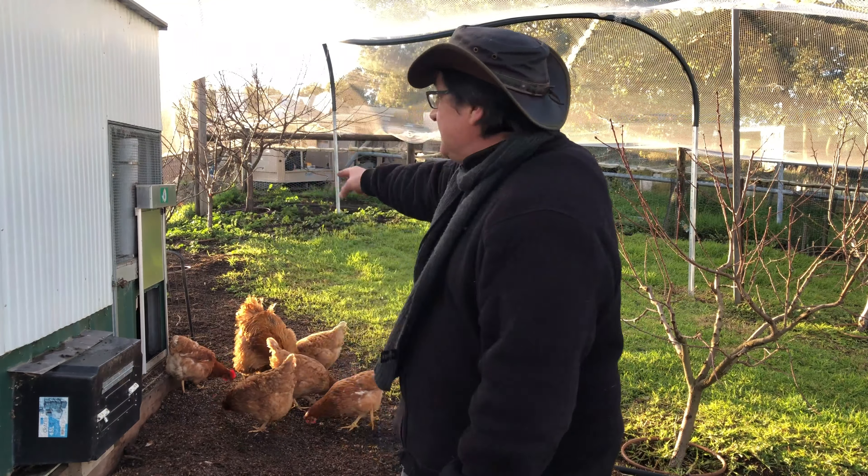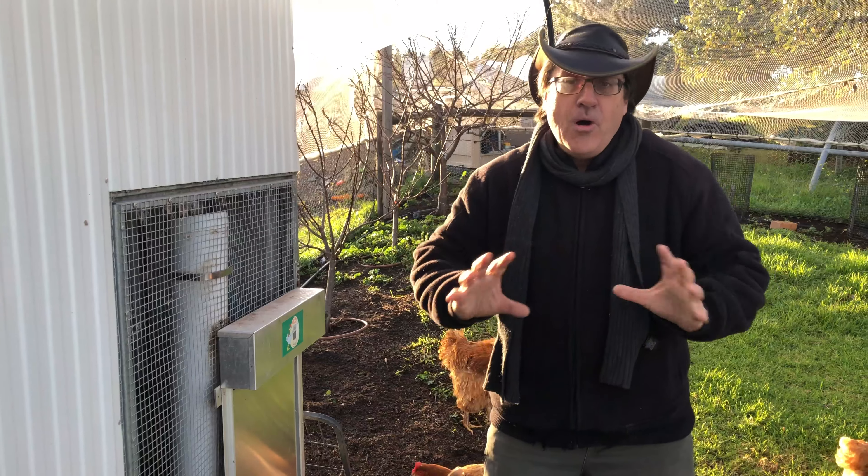Hey guys, I'm Poultry Pete. Have you been having problems with fox attack? Well, in this session today we're going to talk about some solutions for how to deal with the jolly fox.